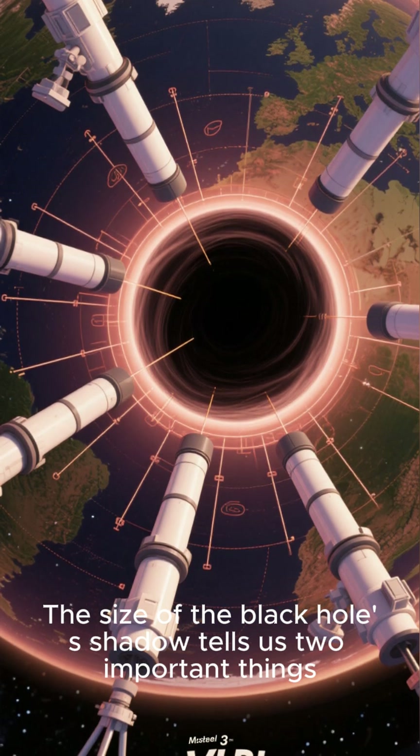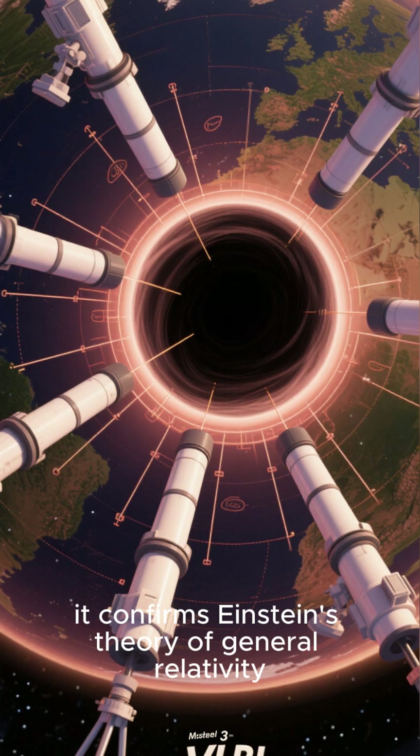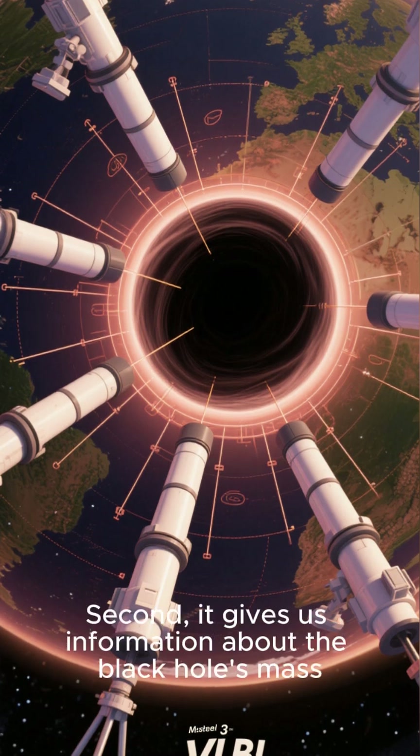The size of the black hole's shadow tells us two important things. First, it confirms Einstein's theory of general relativity. The shadow's shape matches the predictions made by Einstein's century-old theory.